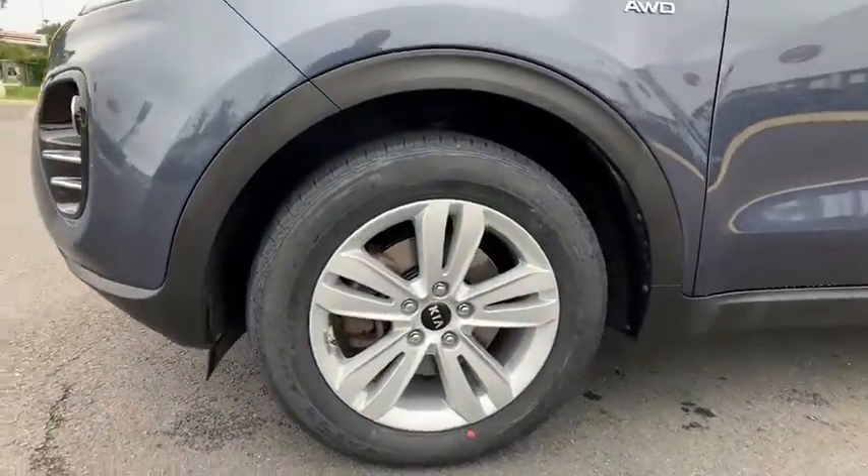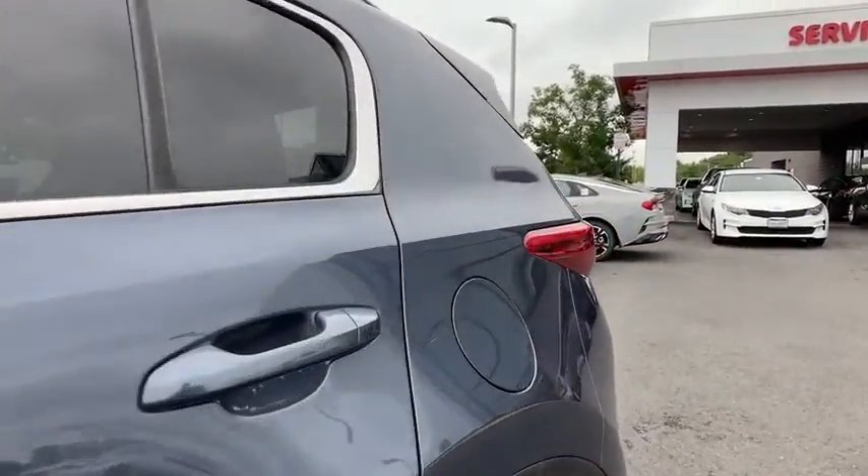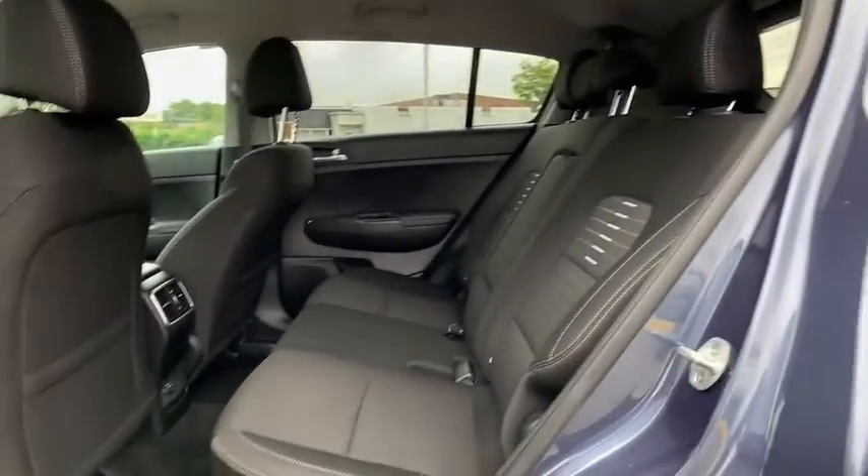Power windows, panic alarm, brake assist, overhead console, tachometer, remote keyless entry, rear window wiper, tilt steering wheel, front reading lamps.